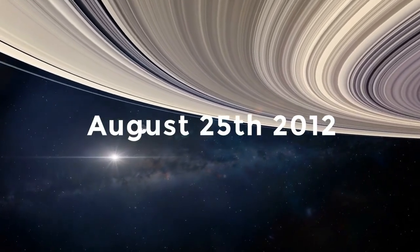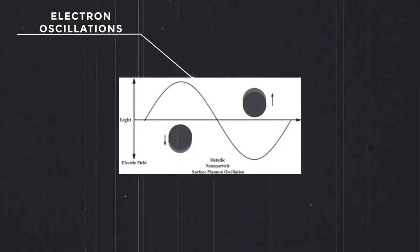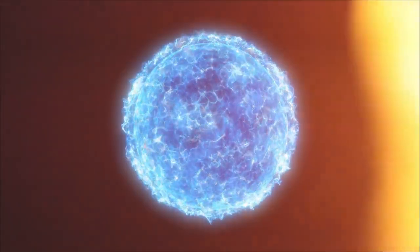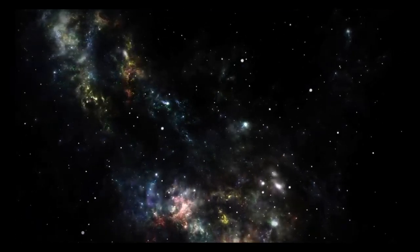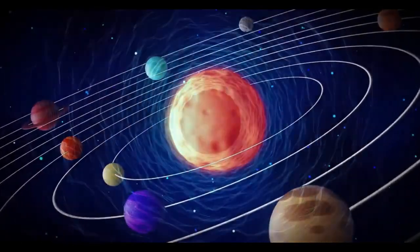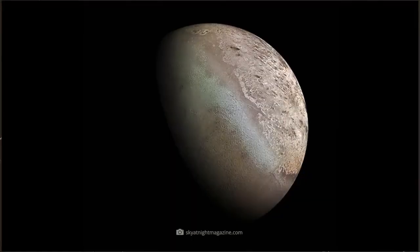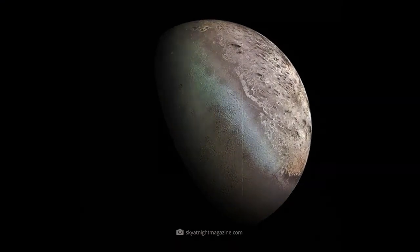Voyager 1 focused on Jupiter and Saturn, providing groundbreaking data and images of these gas giants and their moons. One of its most famous discoveries was the detailed observation of Jupiter's Great Red Spot and the active volcanoes on its moon Io — the first evidence of volcanic activity beyond Earth. At Saturn, Voyager 1 studied the planet's intricate ring system and its largest moon Titan, whose dense atmosphere was of great scientific interest.